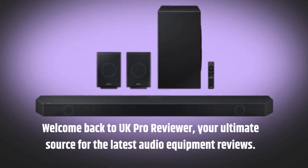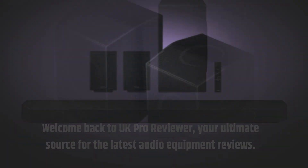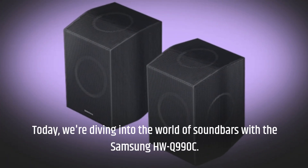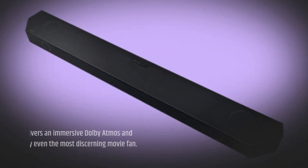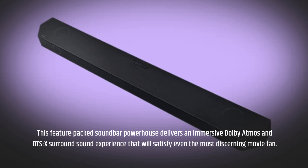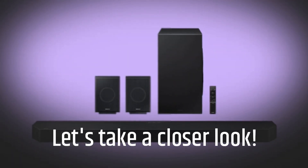Welcome back to UK Pro Reviewer, your ultimate source for the latest audio equipment reviews. Today, we're diving into the world of soundbars with the Samsung HWQ990C. Let's take a closer look.